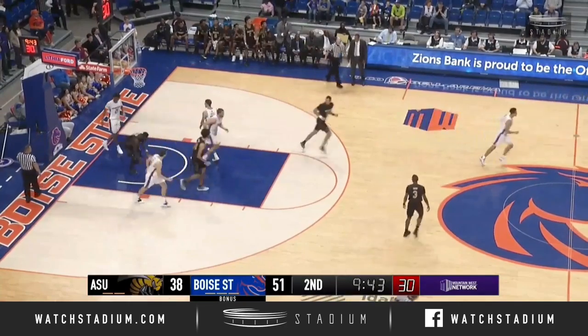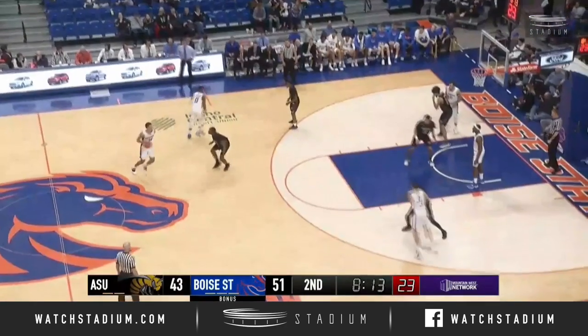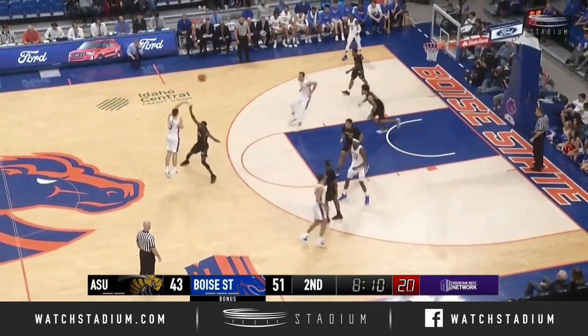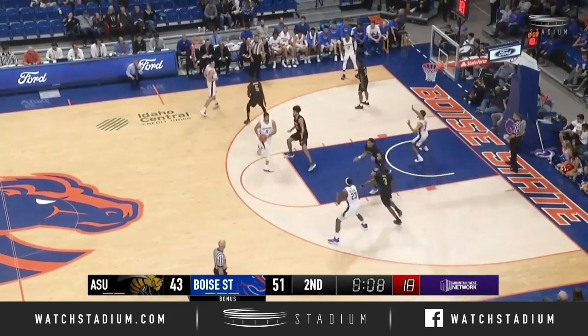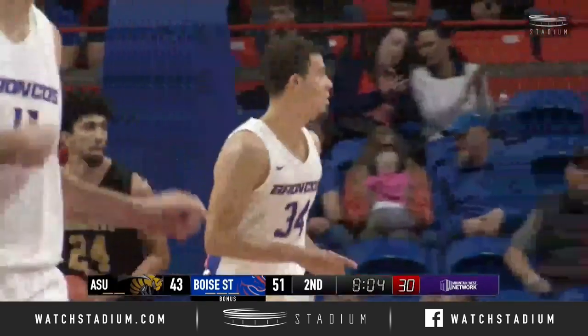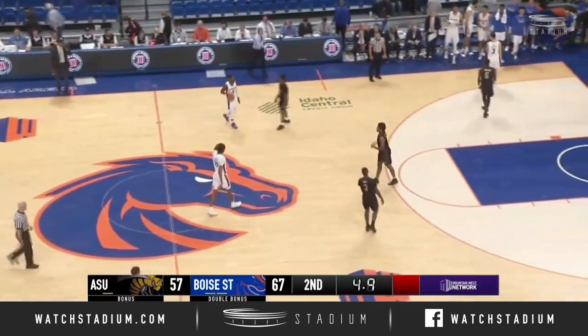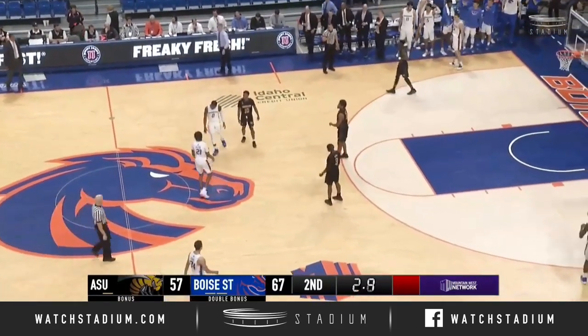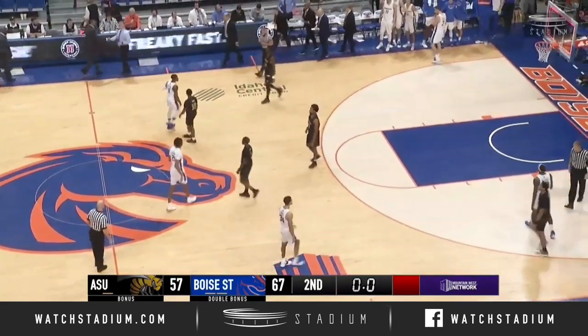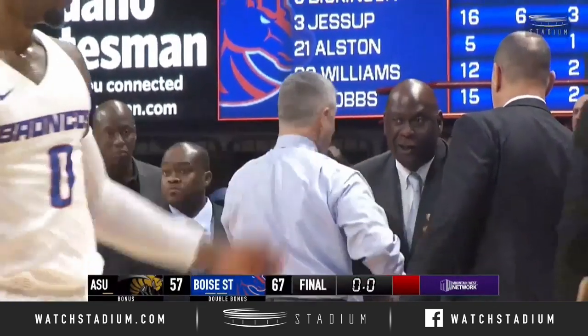Ross with a three — it'll be Ross with his second three, 51-41. Hands it off to Hobbs. Jessup, Haney back, in the foul line underneath to Hobbs, who is all alone. The Broncos are going to win this one 67-57. Boise State — when they keep their opponents down defensively and get victories, they hold them under 60 points.